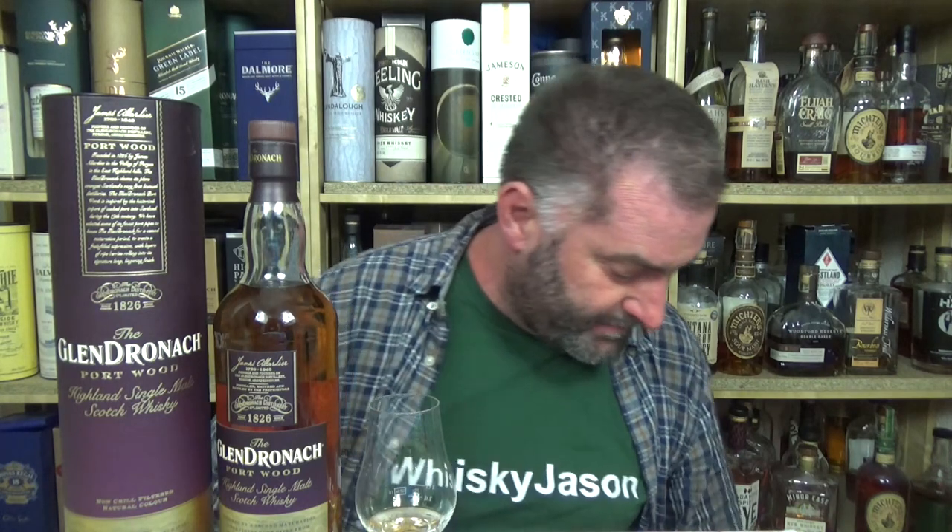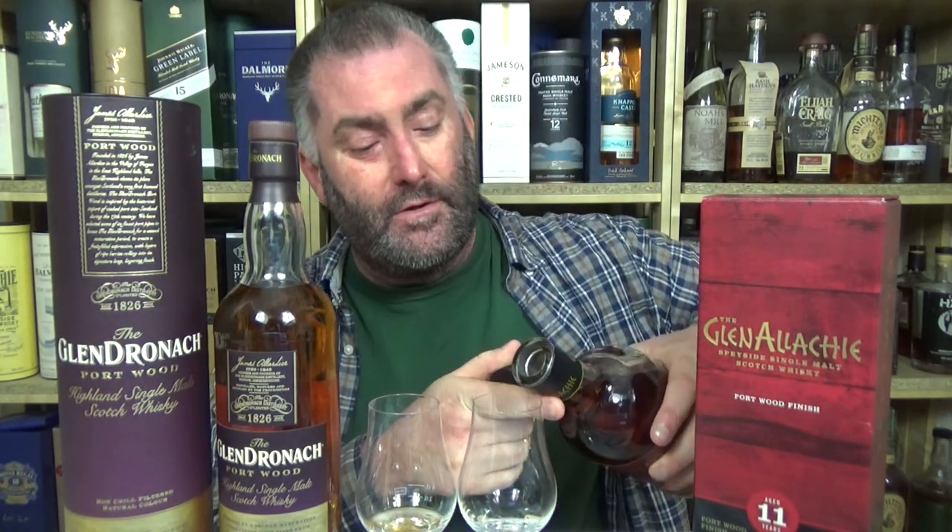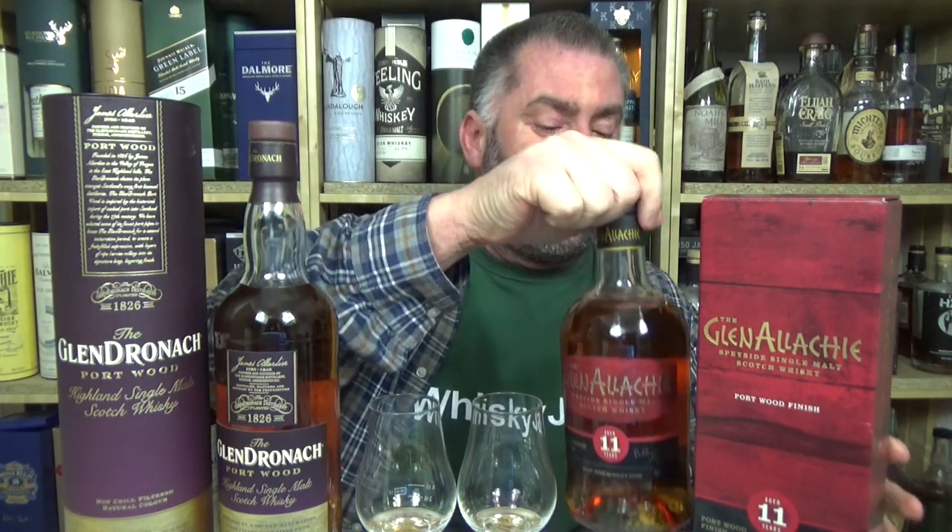Now I have a comparison whiskey, as you probably expect. It's going to be a Glendronachie — a Glendronachie 11-year-old Portwood at 46%. I have to pay 5 euros more for this, so this is the more expensive of the two. This is 61 euros 90, at least in my part of the universe. And this is WhiskyBase number 152144.